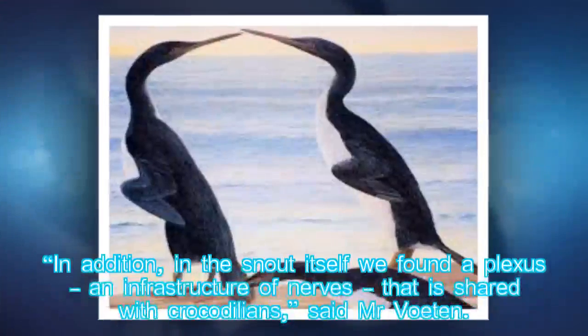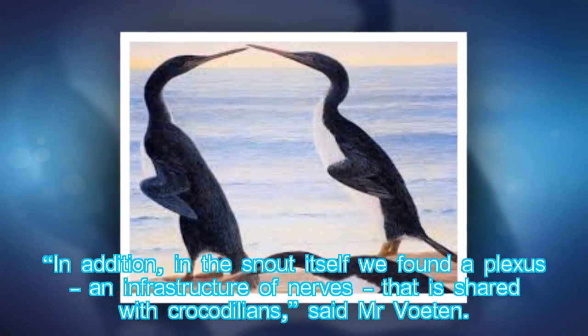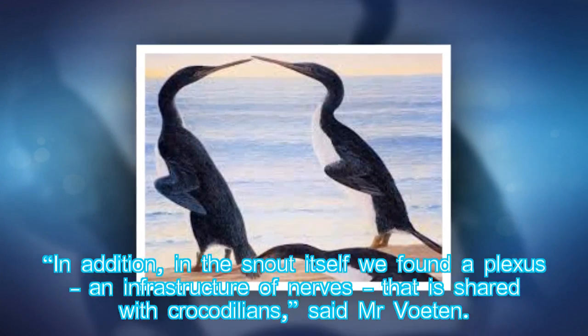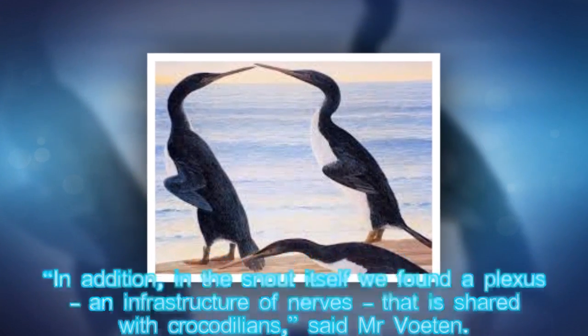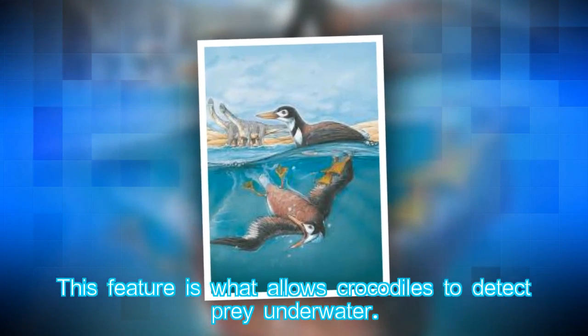"In addition, in the snout itself we found a plexus — an infrastructure of nerves — that is shared with crocodilians," said Mr Voeten. This feature is what allows crocodiles to detect prey underwater.